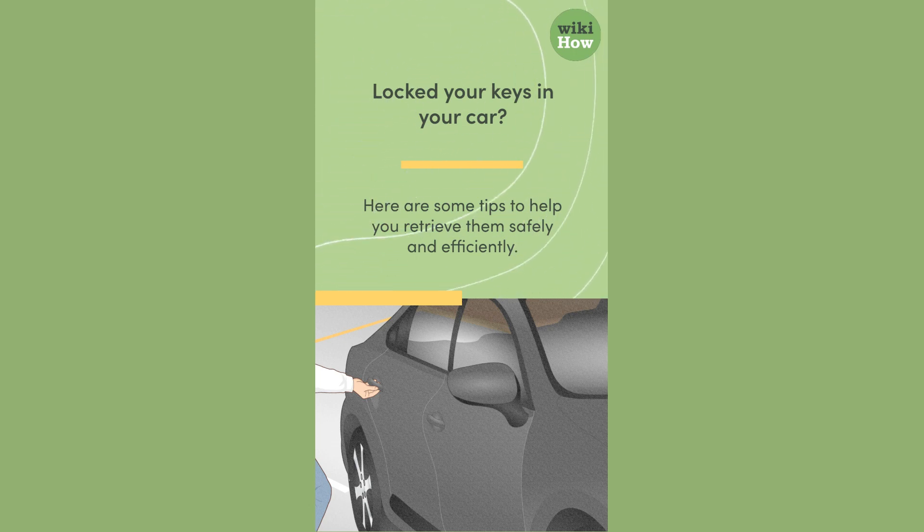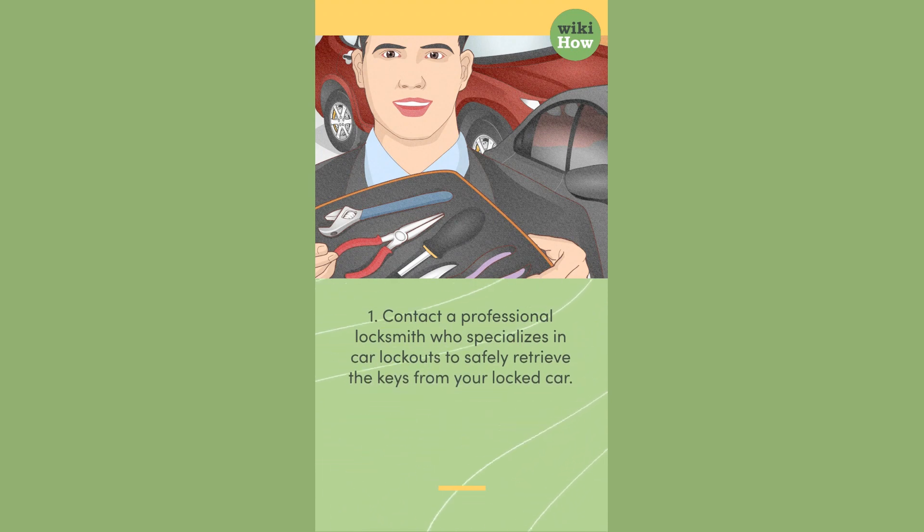Here are some tips to help you retrieve them safely and efficiently. 1. Contact a professional locksmith who specializes in car lockouts to safely retrieve the keys from your locked car.